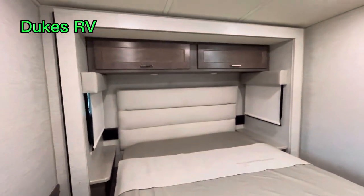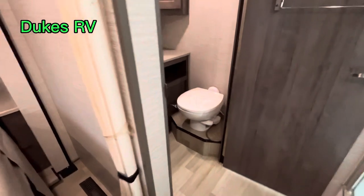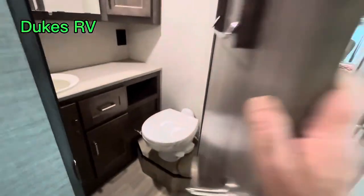I like this rig. There's plenty of room around the bed too — that is nice. There's windows on each side of the headboard. You've got some more overhead storage over there. Here's another look at the bathroom right there.